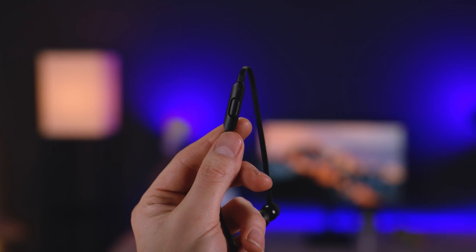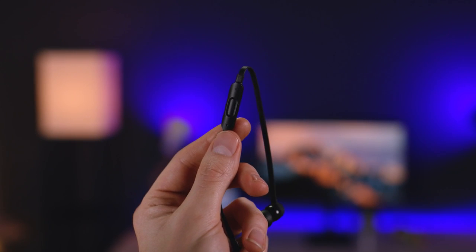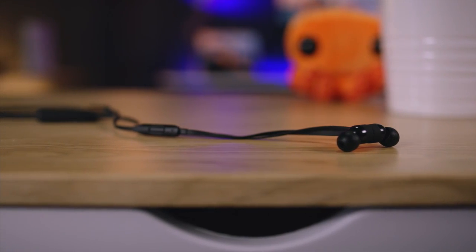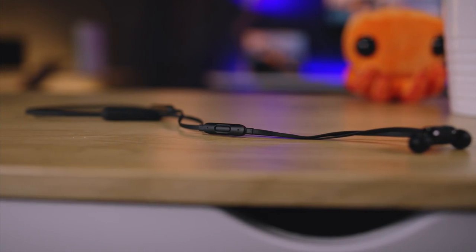One of the advantages the Beats X Wireless have over the AirPods, no question, are inline controls. With the AirPods, you have controls through your phone, the Apple Watch which you have to buy separately or already own, or Siri — because I don't think many people wanna talk to their earphones to change the volume or change a song. With the Beats X Wireless, you have all that functionality plus the ability to change a song, raise the volume, and activate Siri right through the inline controls.